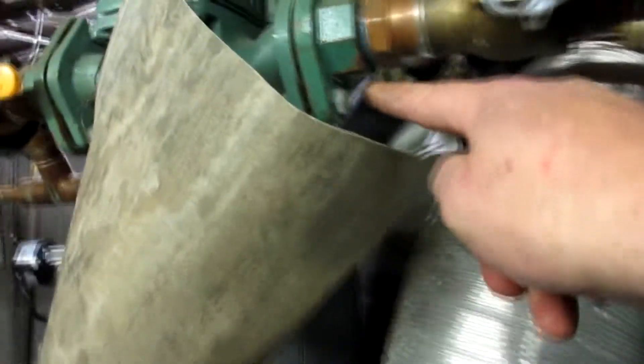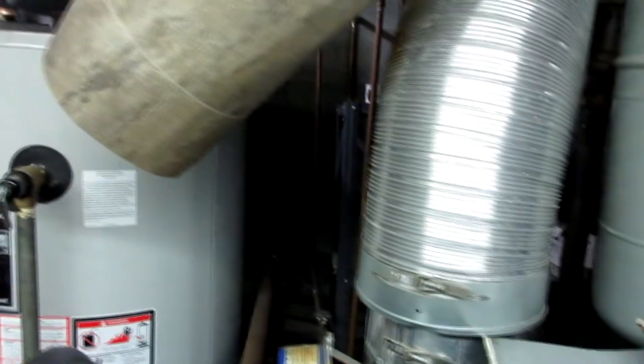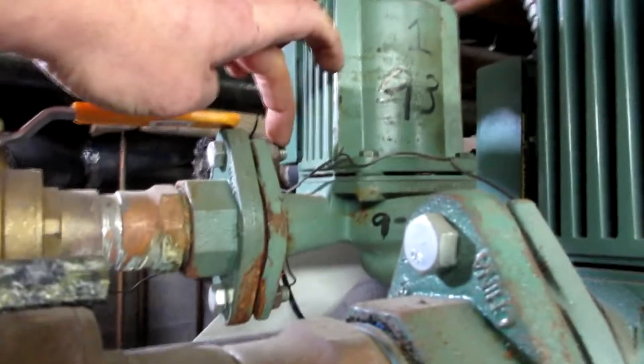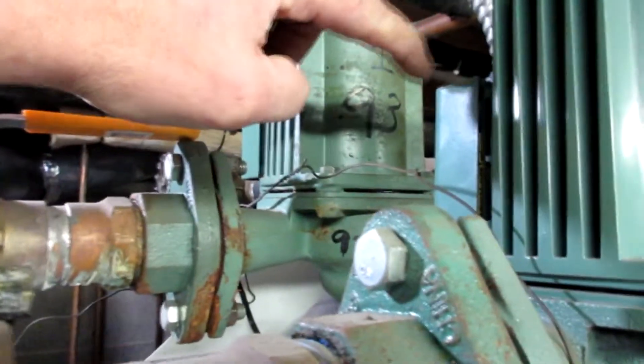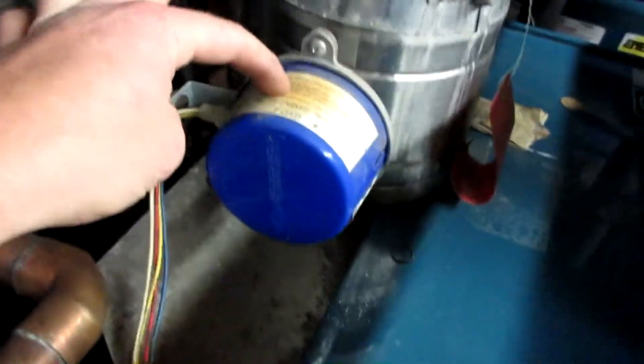I found that this fault wire was loose, this one was loose, this was loose, and this was loose — it was drip, drip, drip. The ones down below on the other side were also loose and dripping onto this, which was dripping onto this — the flame rollout switch.